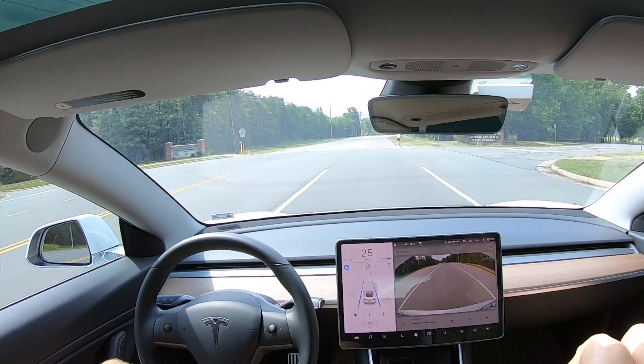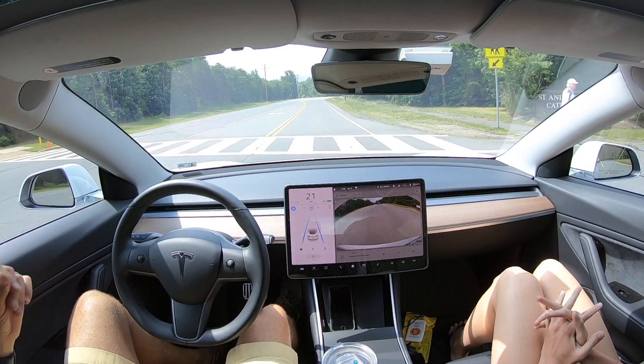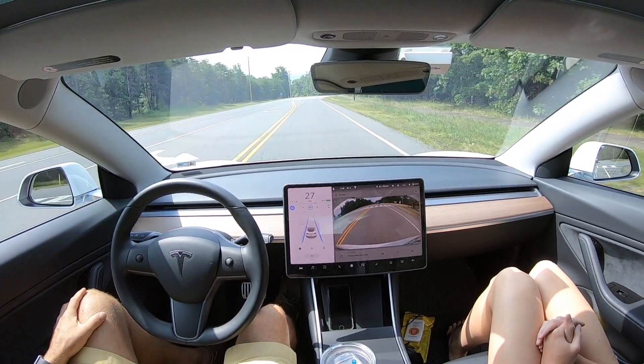Yes, yes, you see that? Yeah. Look at that. Excellent test.